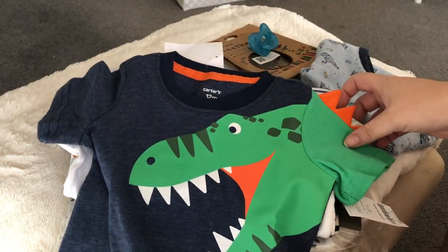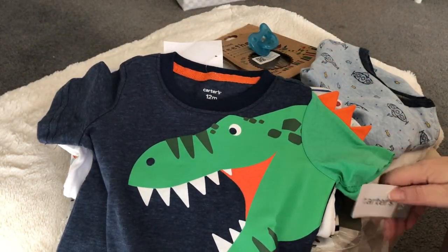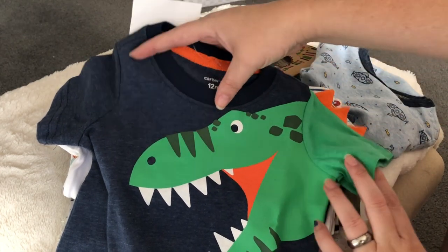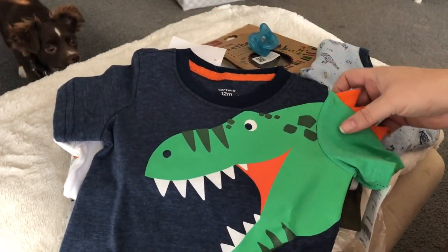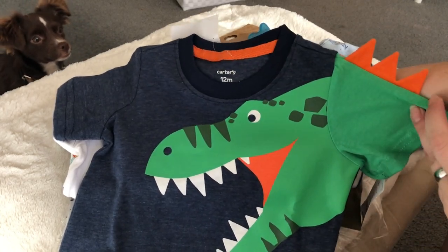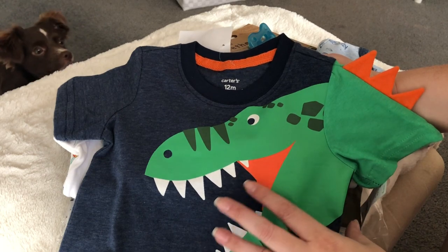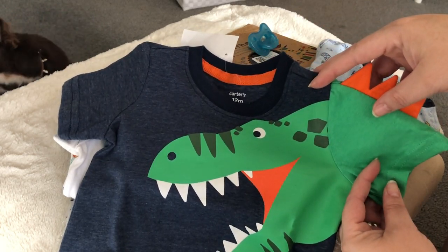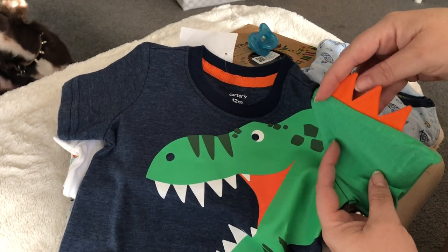Then I grabbed this Carter's t-shirt. I think I paid five dollars for it. It's size 12 months, kind of a navy-ish blue, and it's got this big dinosaur coming from the shoulder down with his mouth open. The sleeve is green like he is.